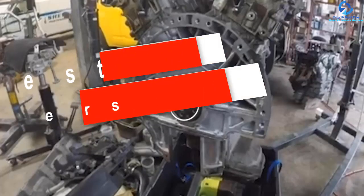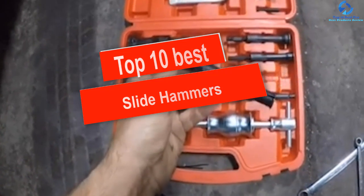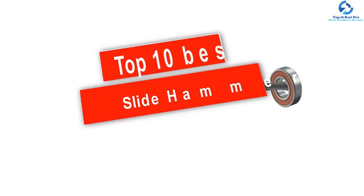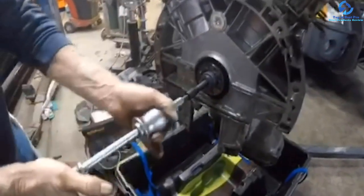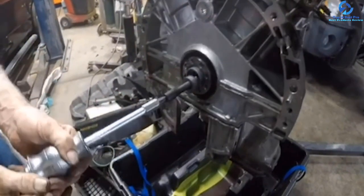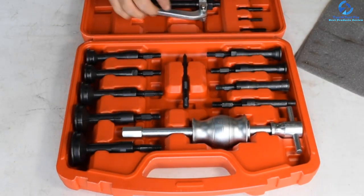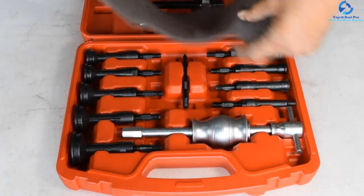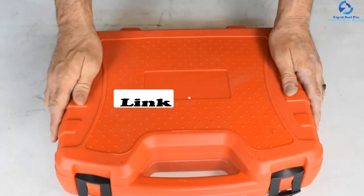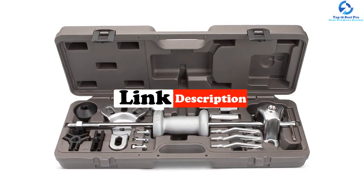Hey guys, in this video we're going to be checking out the top 10 best slide hammers. I made this list based on my personal opinion and hours of research, and I've listed them based on quality, durability, price, and more. I've included options for every type of consumer, so if you're looking for an entry-level option or the best product money can buy, we have the product for you. If you want more information and updated pricing on the products mentioned, be sure to check the links in the description down below. Let's get started.